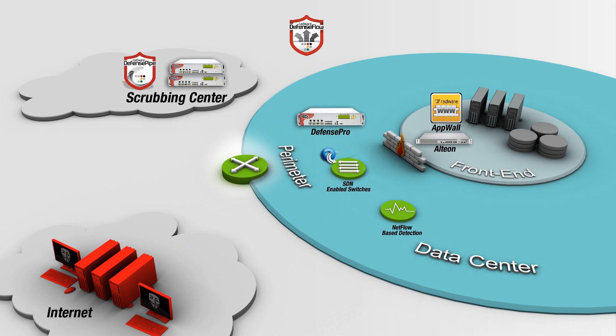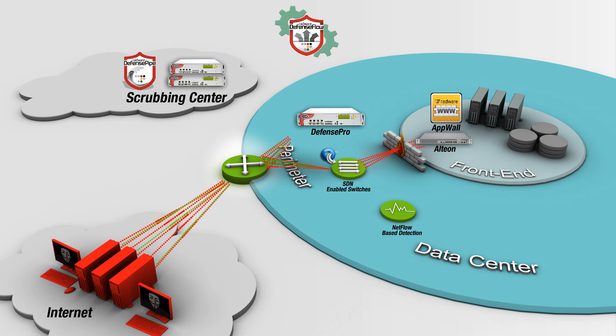Finally, attacks can be detected through SDN-enabled devices and only suspicious traffic is diverted to the out-of-path mitigation device for immediate and accurate mitigation.